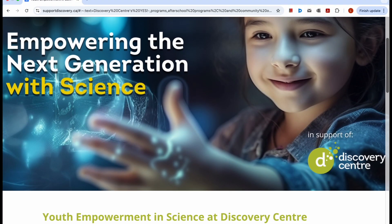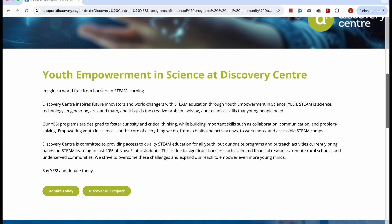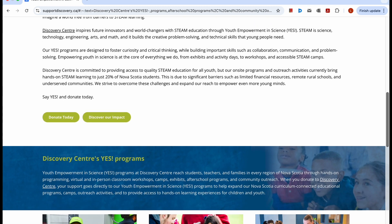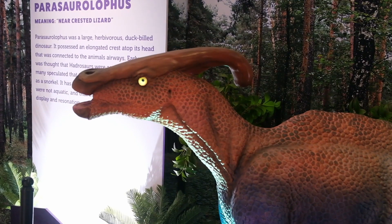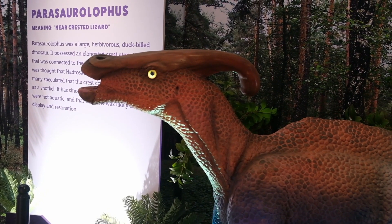Through programs like Youth Empowerment in Science, or YES, the Discovery Centre works to provide hands-on STEM experiences to students who might not otherwise have access. But right now, the program is only able to reach about 20% of Nova Scotia youth.